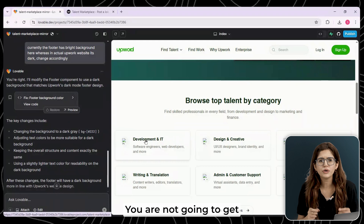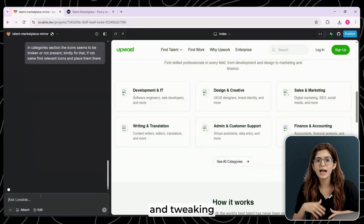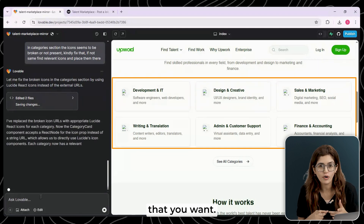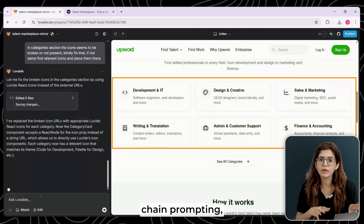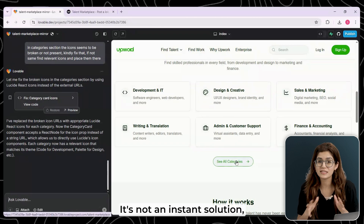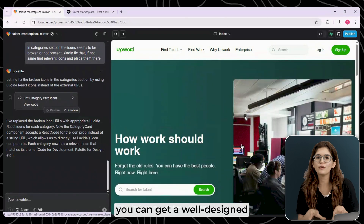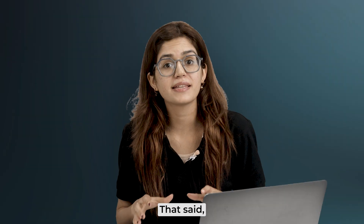Here's the thing though — you're not going to get a pixel-perfect clone with a single prompt. You need to keep prompting and tweaking to get the result that you want. It's basically chain-prompting, where each step gets you closer to a usable version. It's not an instant solution, but if you're willing to put in a little effort, you can get a well-designed landing page without much hassle.